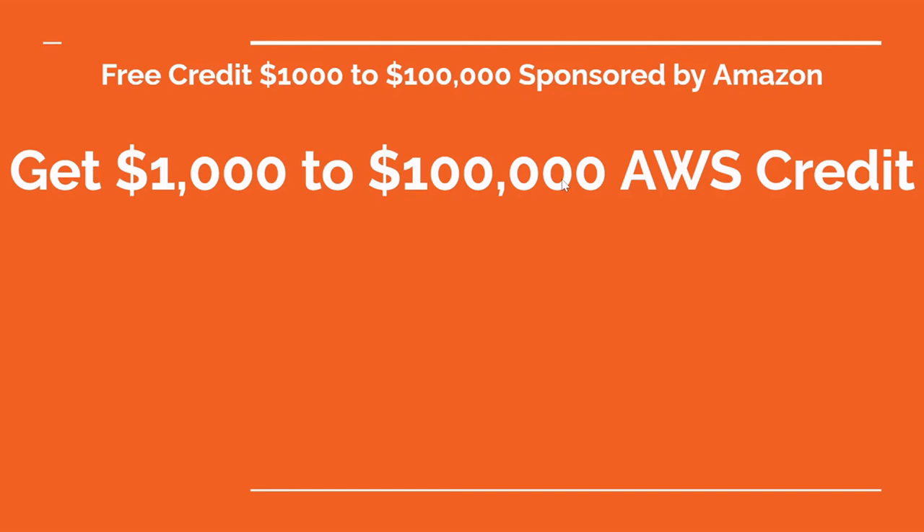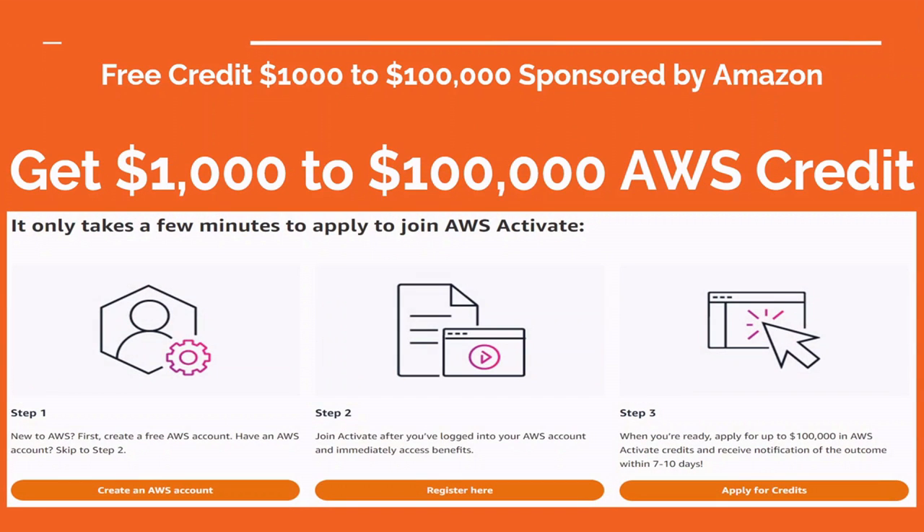Hello and welcome back. In today's video, we are going to see how we can get $1,000 to $100,000 of AWS credit for free in just three easy steps.